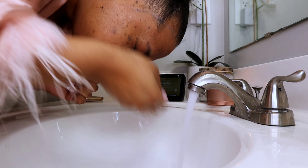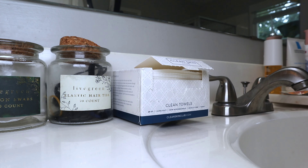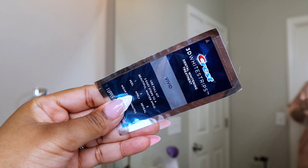To dry my face, I use these disposable towels from the Clean Skin Club. I absolutely love them — you don't transfer any bacteria like you would if you were using a regular towel.